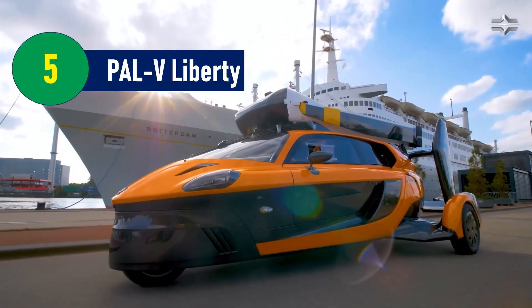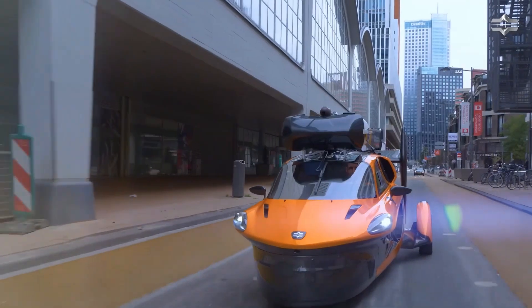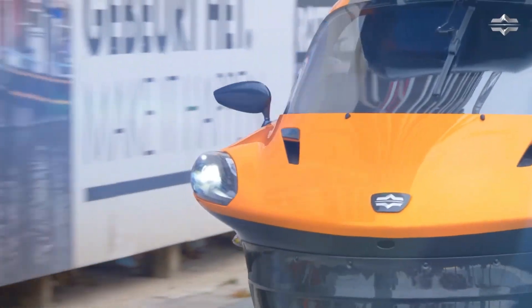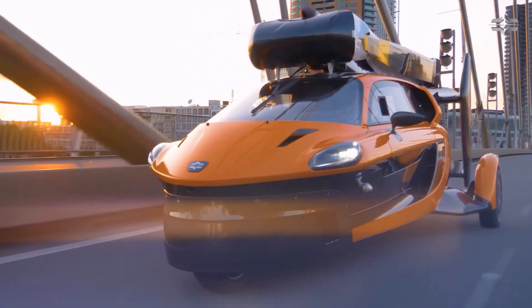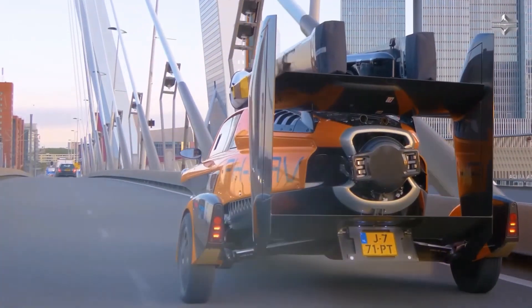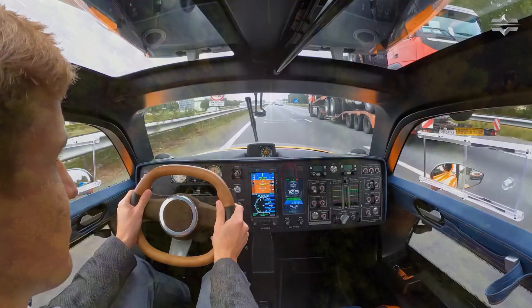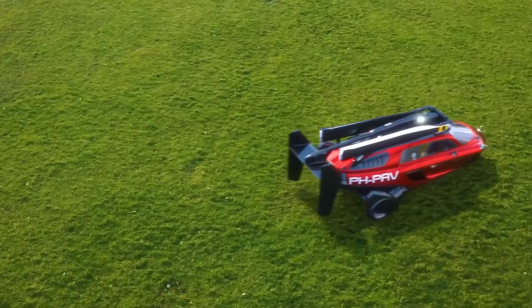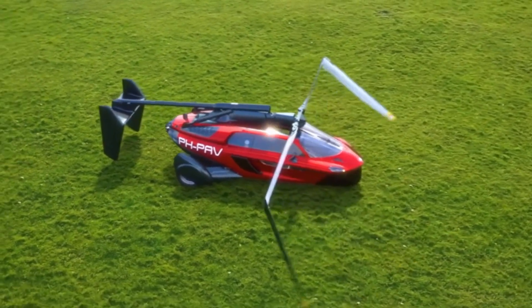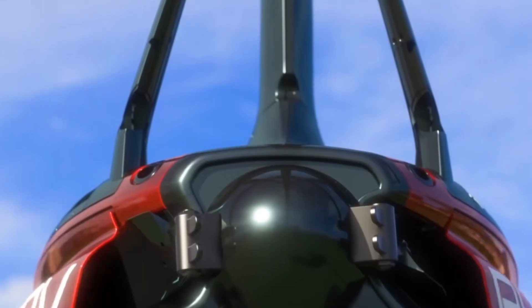Number 5: PAL-V Liberty – A New Dimension in Mobility. The PAL-V Liberty, created by the Dutch company PAL-V, is the world's first commercially available flying car. Driven by the dream of creating a practical flying vehicle, the company spent over 20 years working toward this vision. The result is a remarkable combination of automotive and aviation technology that offers a glimpse into the future of transportation.